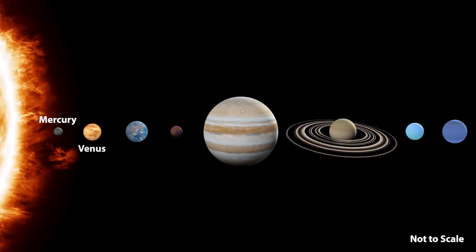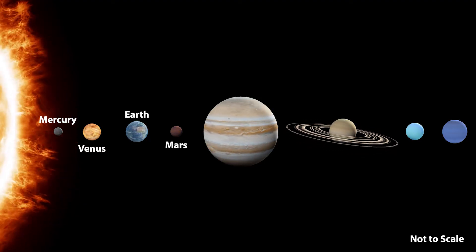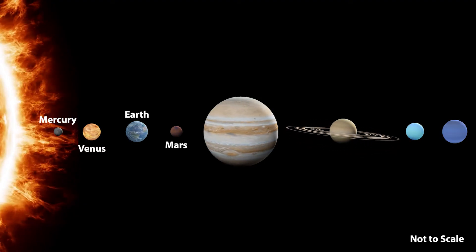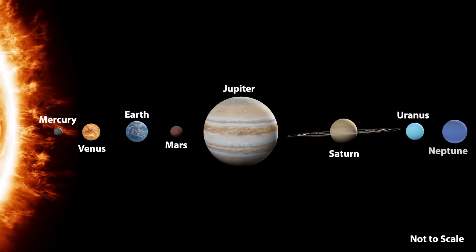Those four closest planets are Mercury, Venus, Earth and Mars. But Earth is much smaller than the four furthest planets from the Sun. These distant planets are Jupiter, Saturn, Uranus and Neptune.